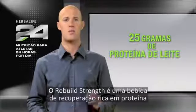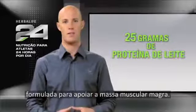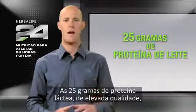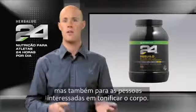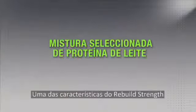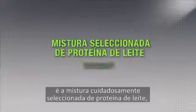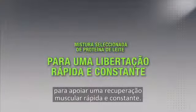Rebuild Strength is a protein-rich recovery drink formulated to support lean muscle mass. The 25 grams of high-quality dairy protein make it ideal for not only weightlifters, but even those just interested in enhancing body tone. One of the hallmarks of Rebuild Strength is a specially selected blend of milk protein to create a rapid and sustained muscle-building state.